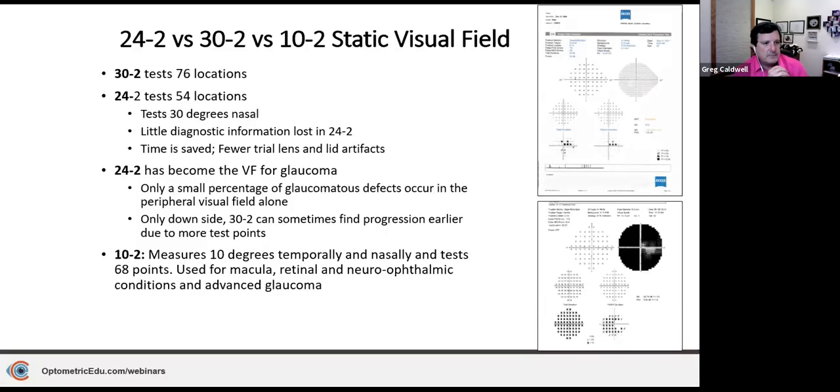The 10-2 is good for macular disease and advanced glaucoma. It measures within 10 degrees and tests 68 points. On a 24-2 or 30-2, there is 6 degrees of separation between test points; the 10-2 goes down to about 2 degrees. This is very good for isolating the remaining fixation in patients with central, paracentral, or extremely constricted visual fields.